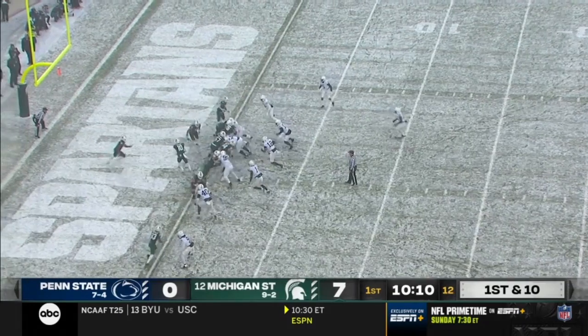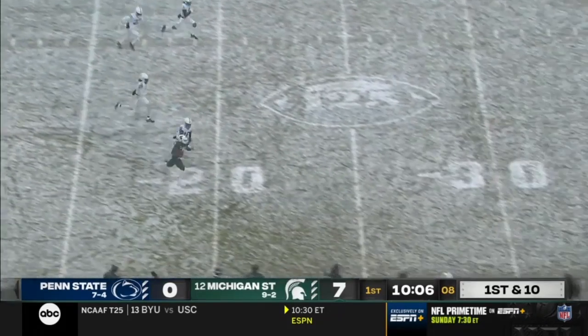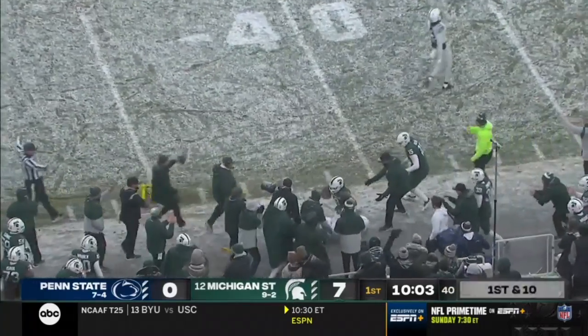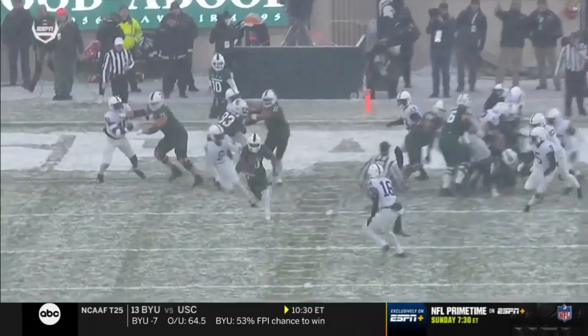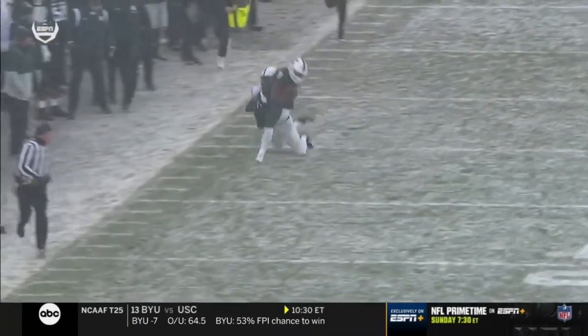The Spartans begin from their own one. Walker! Huge hole! Kenneth Walker trying to outrun Jair Brown, who took him down. Watch the block by Hayward, number 11 on Jaquan Brisker, who's always up around the football. That was the key block — the tight end, Hayward.